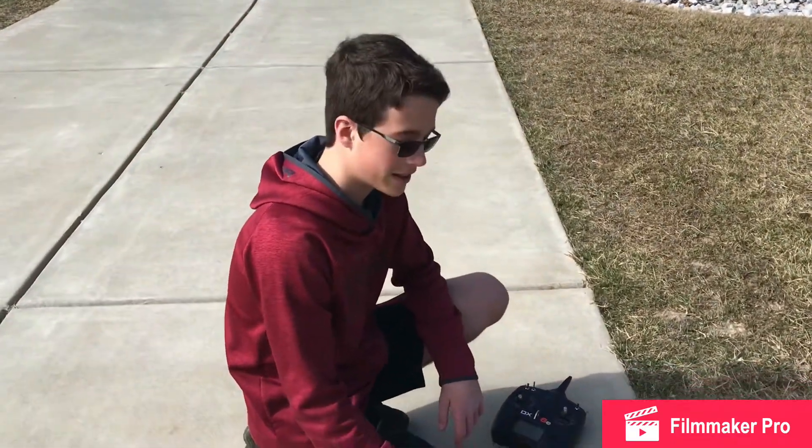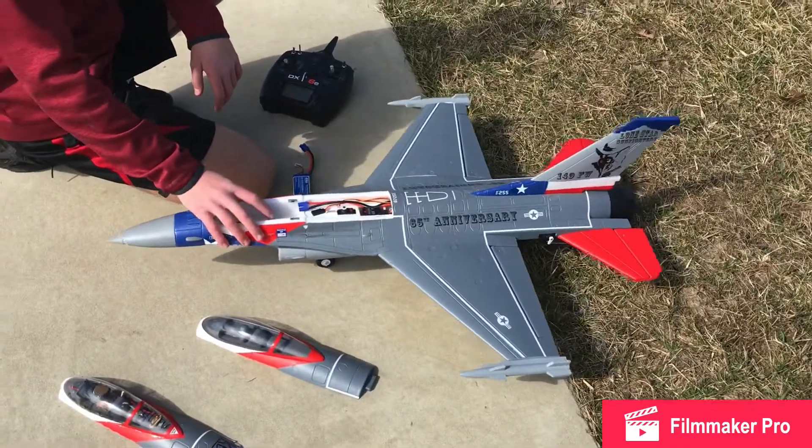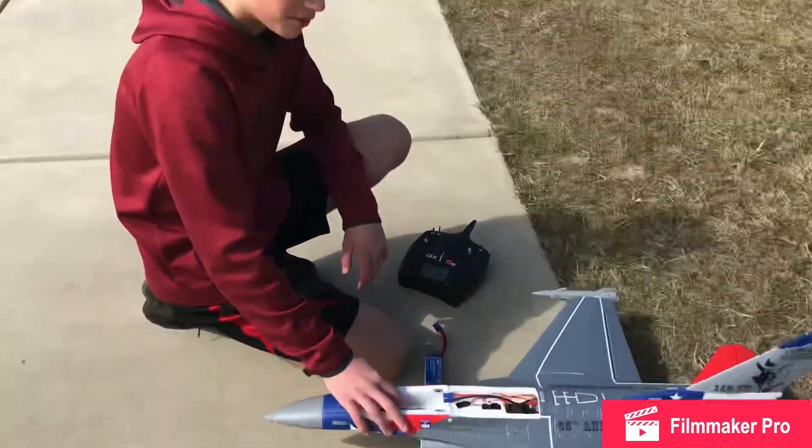Alright guys, KBRC here. I got my E-Flight 64mm F-16 Falcon. This is probably going to be one of my last flights on it — I want to sell it.